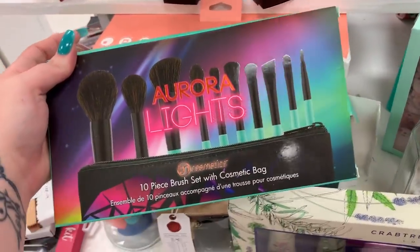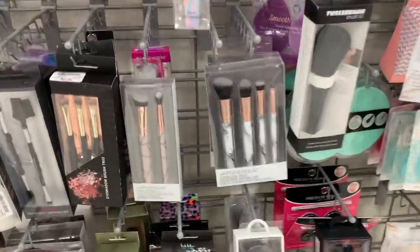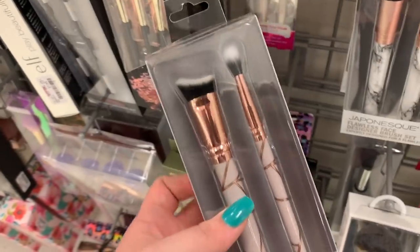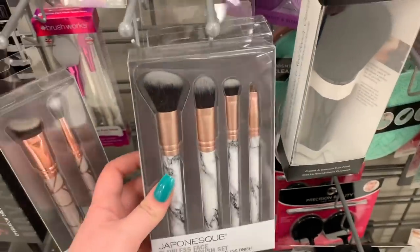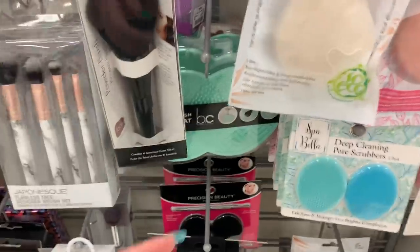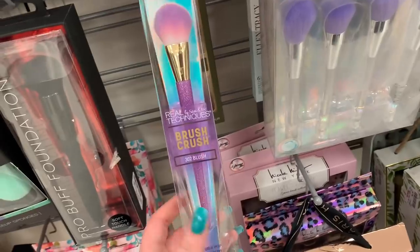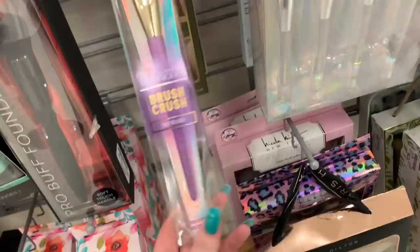They still have the Aurora Light set from BH Cosmetics — they always have these — $12.99. They have some Japanese brushes — one is $5.99, a contour and highlighting brush. There's a face set with really cute handles for $7.99. They have some makeup mats — you use these to clean your brushes — they're $4.99. This is a blush brush from Real Techniques — I love the glitter handles, they're $5.99, so sparkly.